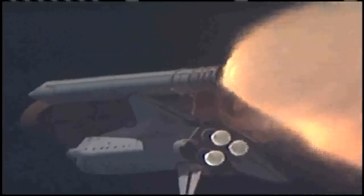At liftoff the fully fueled shuttle, boosters and external tank weighed 4.5 million pounds. The total thrust at launch was 6,425,000 pounds. One minute and 33 seconds into the flight, Endeavour flying at 1,900 miles per hour, 17 miles in altitude and 16 miles downrange.